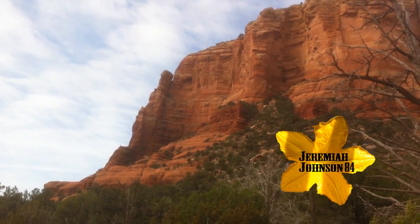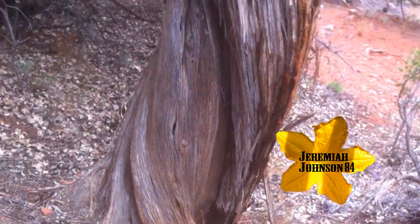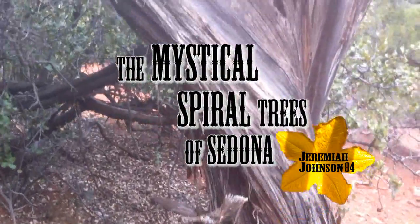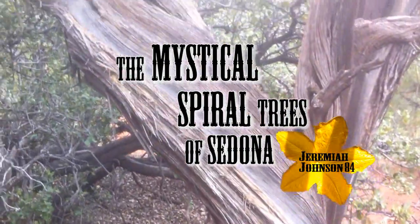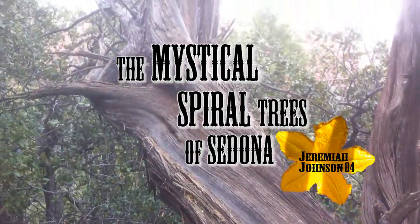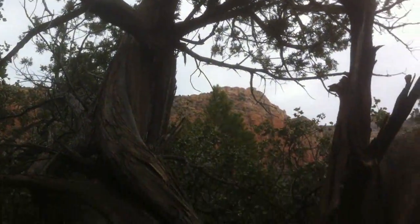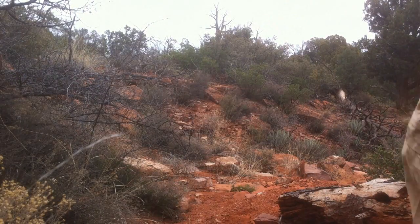Hey and welcome to Growing Trees from Seed with Jeremiah Johnson 84. In today's video we're looking at the mystical spiral trees of Sedona. I'll be hiking out in Sedona, Arizona seeking out these unique spiral trees said to be caused by the power that emanates from the Sedona vortexes.